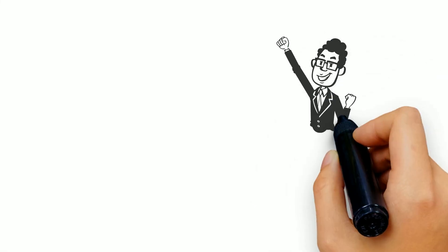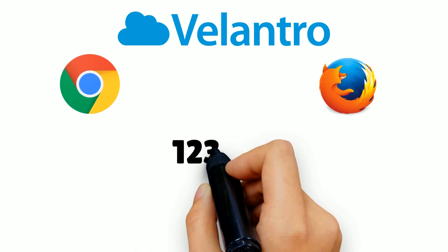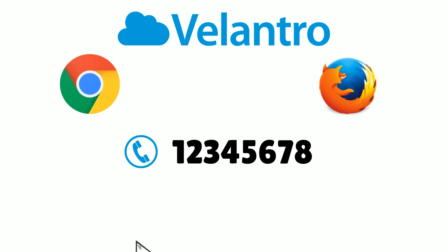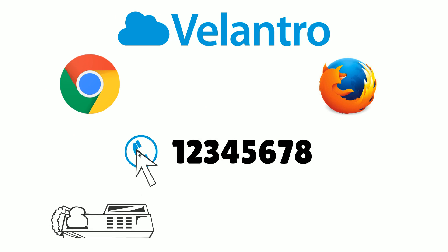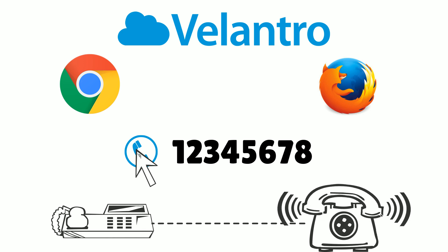Philantro has solved the problem by introducing Philantro WebClick to Call. The Philantro Chrome or Firefox extension turns every phone number into a clickable link, and then upon click, the phone automatically turns on and connects the call to the destination multiple times faster than your average phone company.